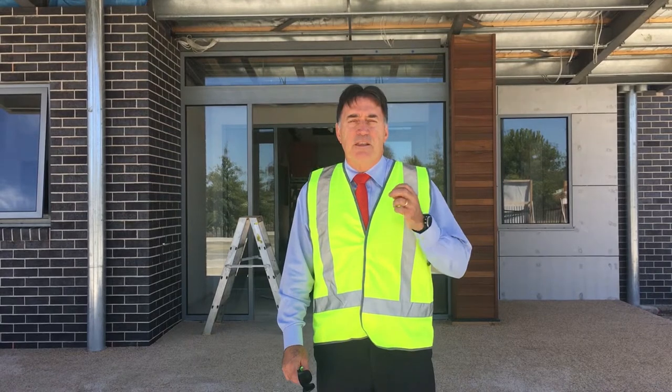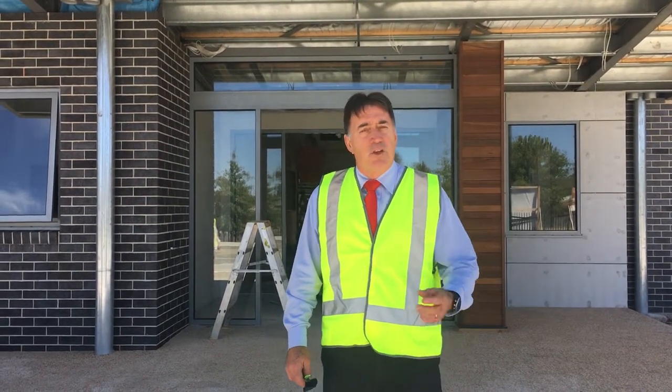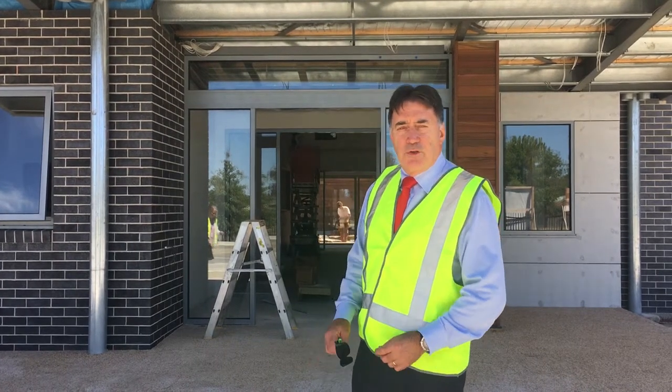I'm Tony Schumacher, Headmaster at Beacon Hills College, and delighted to be able to give you a sneak preview of our new Year 9 Centre, which we will be opening next term. So if you'd like to follow me, we'll take you into the new centre.